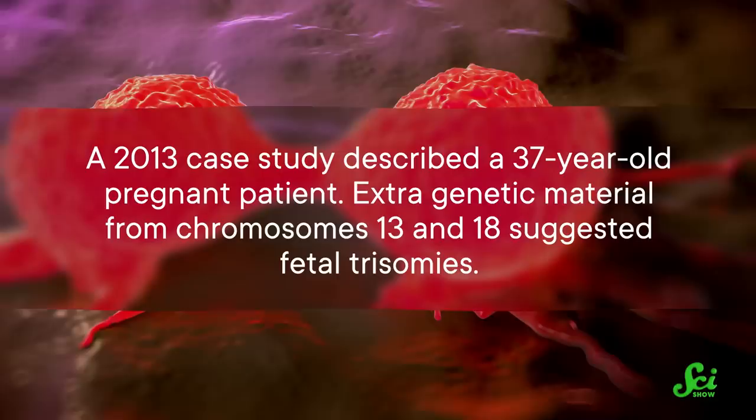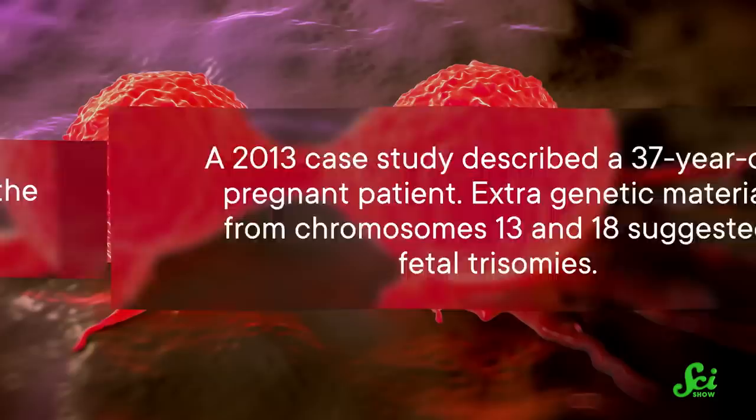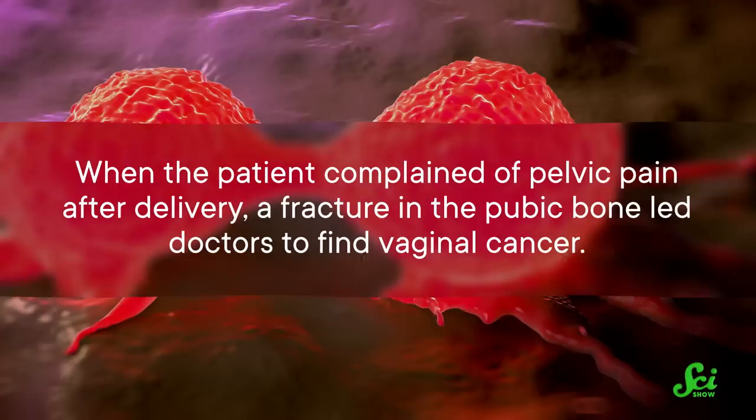A 2013 case study described a 37-year-old pregnant patient. Extra genetic material from chromosomes 13 and 18 suggested fetal trisomies. But further testing confirmed the fetus had the typical number of chromosomes. When the patient complained of pelvic pain after delivery, a fracture in the pubic bone led doctors to find vaginal cancer. Because aneuploidies don't just show up at the beginning of life, but can develop in cancer too. That led to the question: could an NIPT predict cancer before someone feels symptoms?